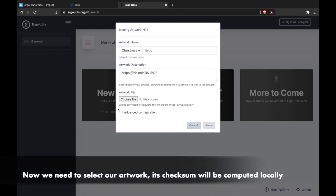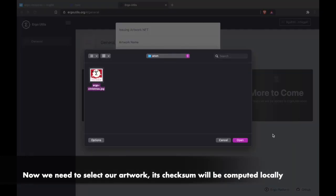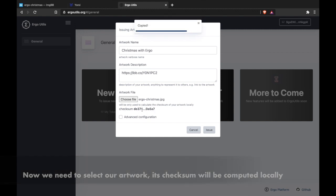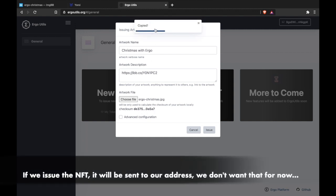Now we need to select our artwork. Its checksum will be computed locally. If we issue the NFT, it will be sent to our address — but we don't want that for now.